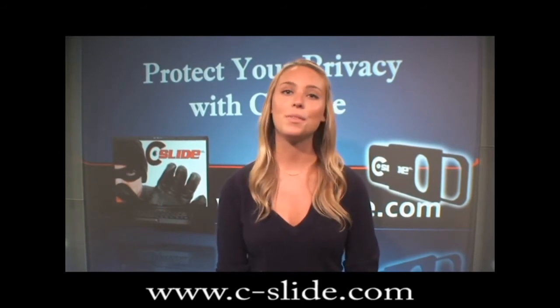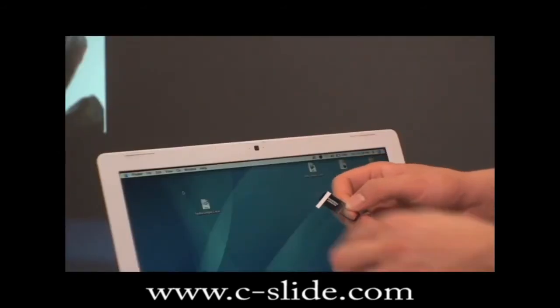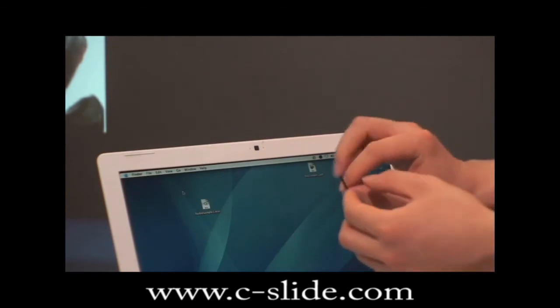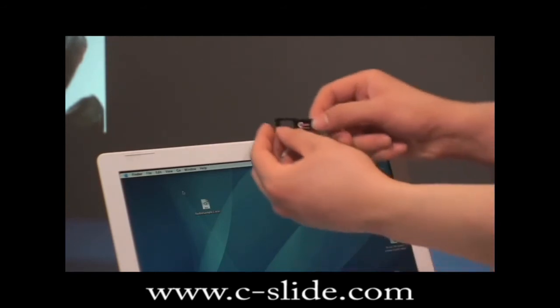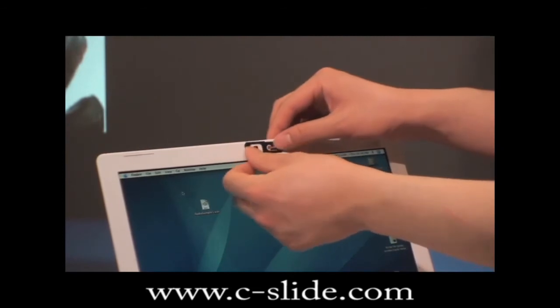Simply install with these three steps. Remove the protective coating from the double-sided tape on the back side of the C-Slide. Open C-Slide and align with webcam. Then press firmly on the device, and that's it.